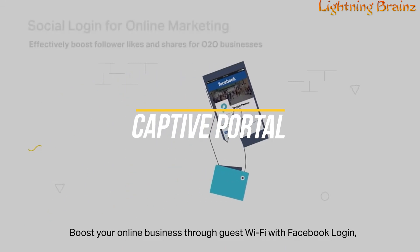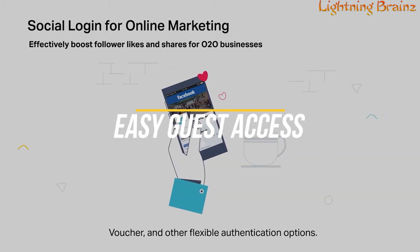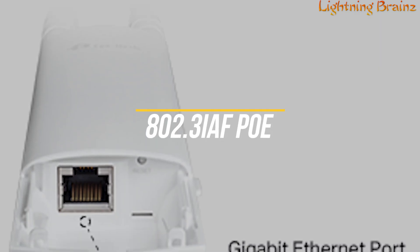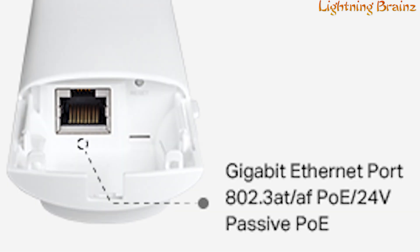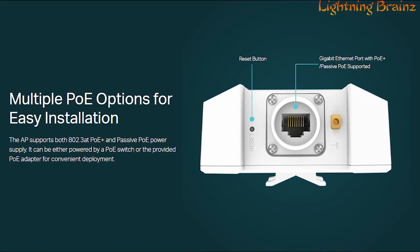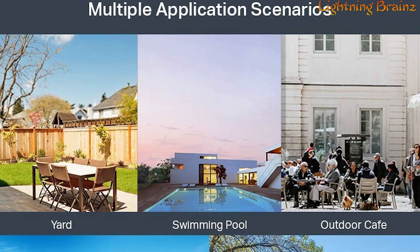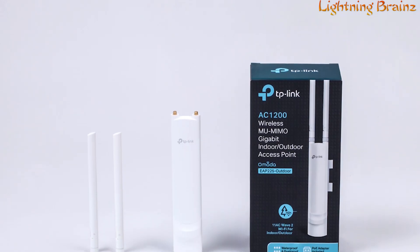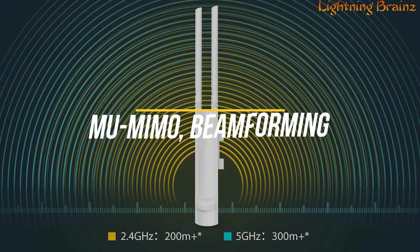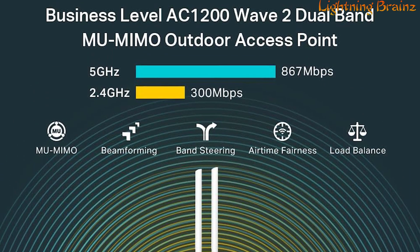The captive portal with Facebook Wi-Fi and SMS authentication helps boost your business by providing easy guest access. With support for both 802.3af Power over Ethernet (PoE) and passive PoE, the EAP-225 offers flexible power options and easy installation. Its superior hardware design, including detachable antennas and a compact form factor, makes it suitable for various indoor and outdoor scenarios. The EAP-225 provides secure and reliable Wi-Fi performance with advanced features like MU-MIMO, beamforming, band steering, and airtime fairness, ensuring optimal connectivity and performance across all your devices.